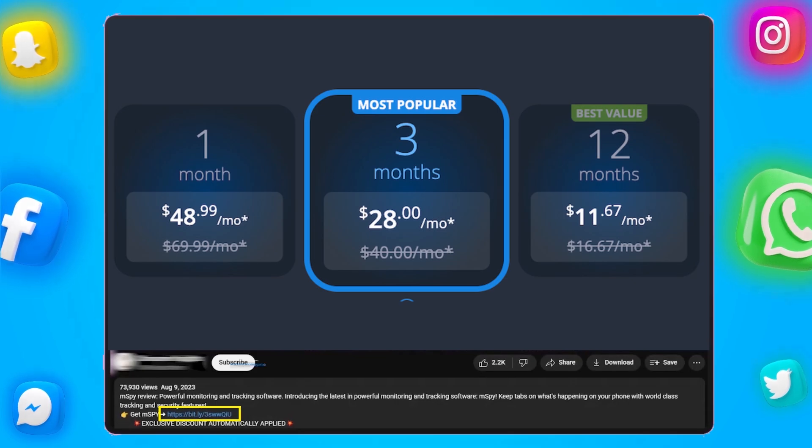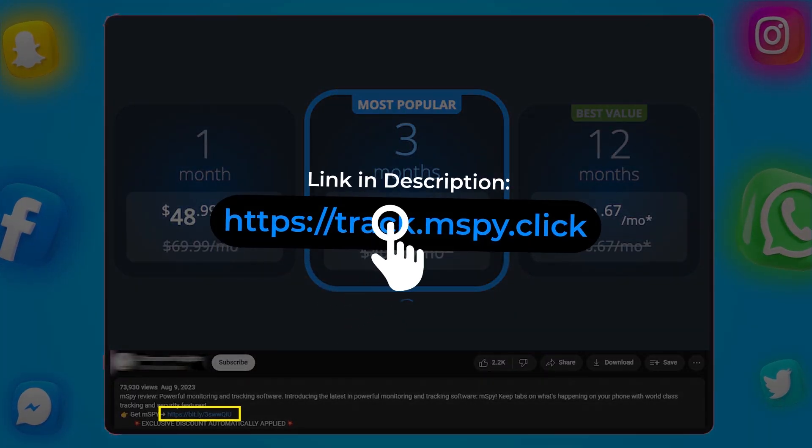If at any point you decide to try mSPY, you can use the link in the description below and get a discounted package.